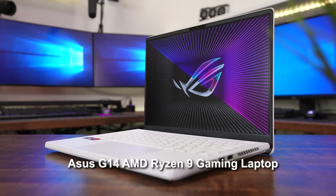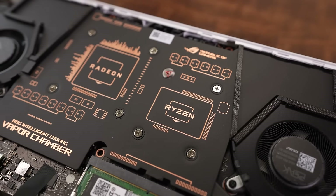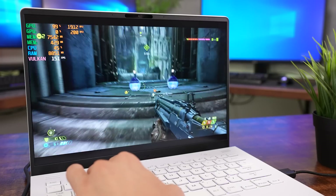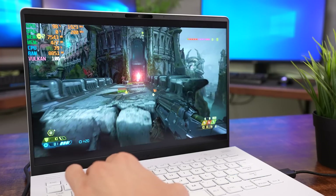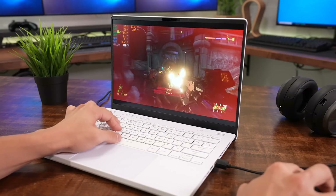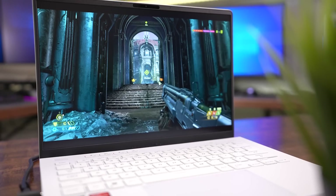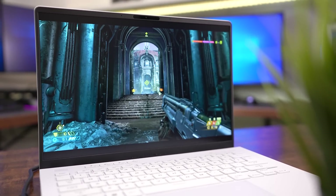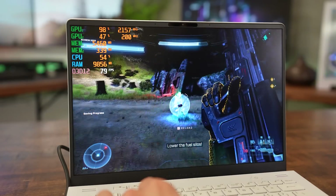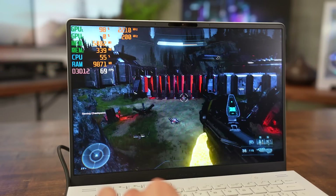First is the Asus G14 AMD Ryzen 9 gaming laptop. Powered by a Ryzen 9 6900HS CPU and Radeon RX 6700S discrete graphics, this 14-inch notebook cranks out high frame rates on a gorgeous 2560x1600 120Hz matte display. SmartShift technology allows the CPU and GPU to dynamically allocate power when and where it's needed most, and the built-in MUX switch boosts game performance by up to 5-10% on average. While playing Halo Infinite, the G14 delivers a smooth, stutter-free experience, achieving over 60 FPS on average at 1080p.